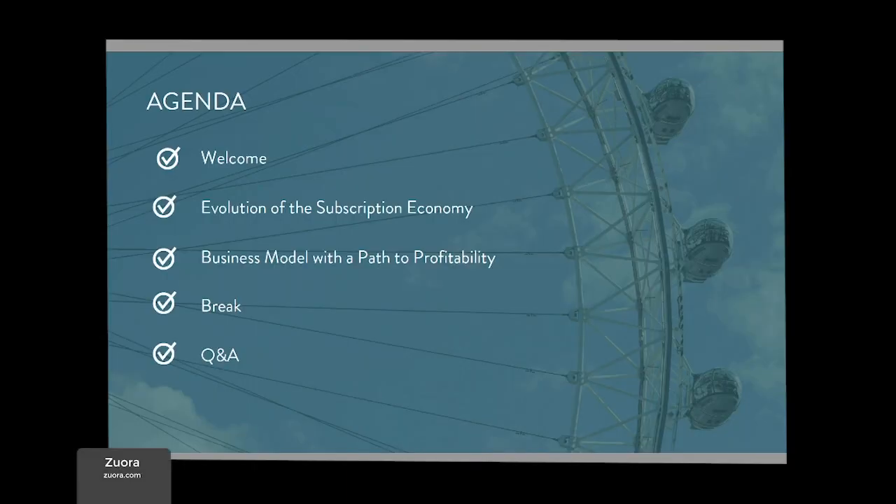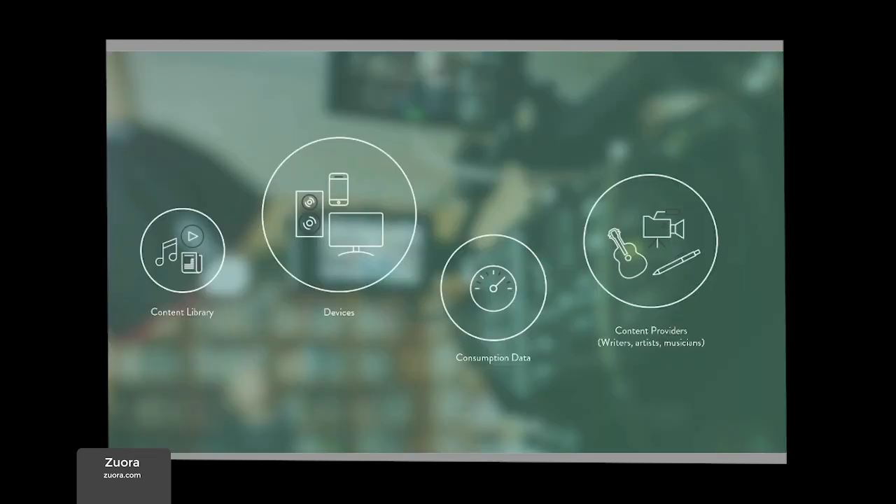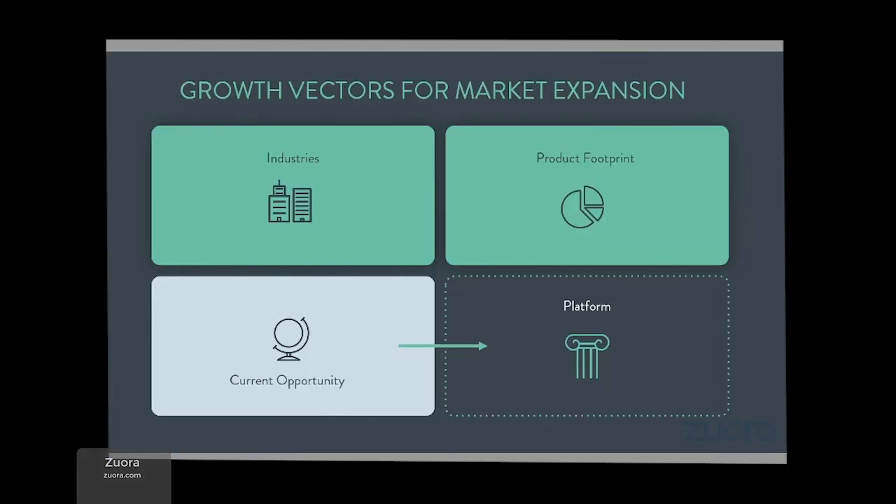Here's the Zora slide deck. This one is a good example of only having a few words per page to keep the user's interest — a lot of visual imagery, but not so much text.